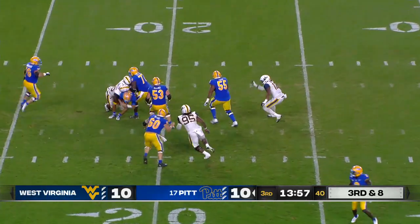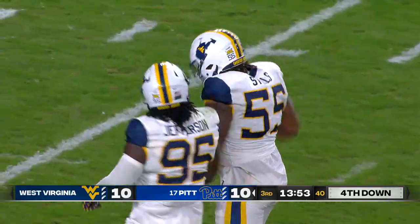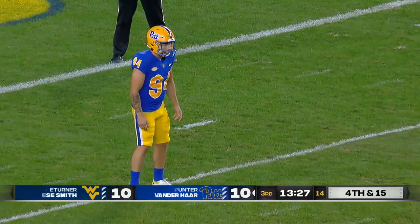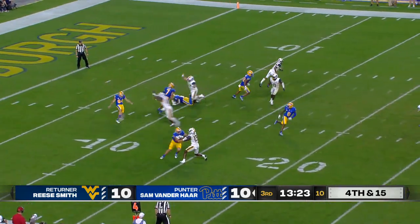An early third down for Slovis — has to escape the pressure, and he can't. A sack by Jared Bartlett. And again, that pass rush — three and out. Give the ball back. And that's how the game started for Pitt — same thing, three and out, they got to Slovis.